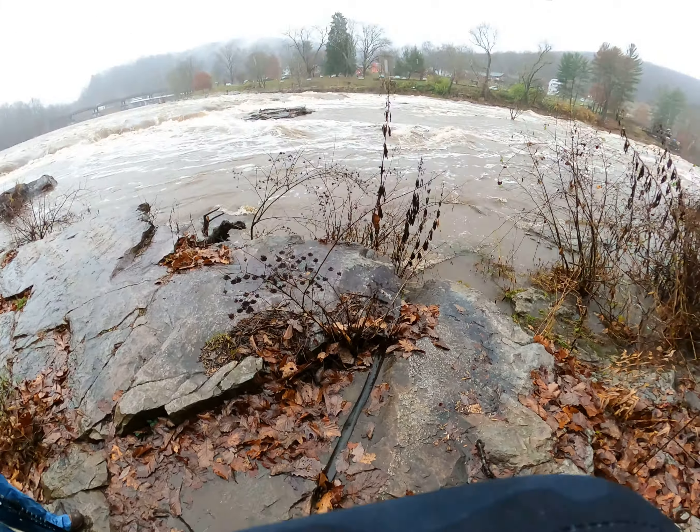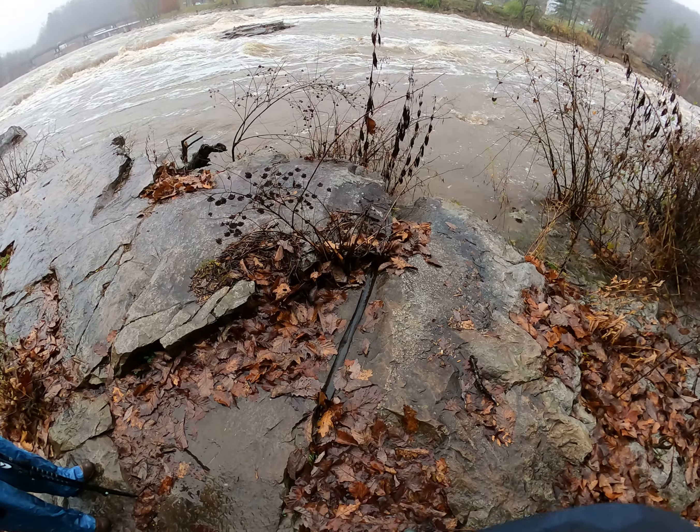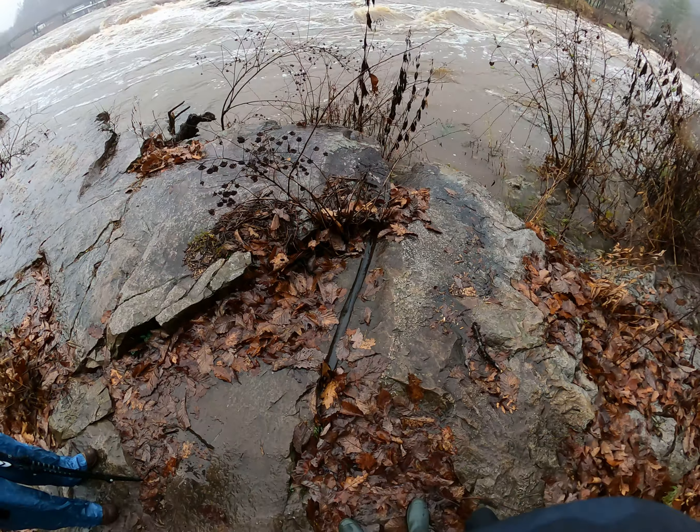High Pile State Park, Yokogany River, Western Pennsylvania. November 12th, Saturday, 1:33 PM.